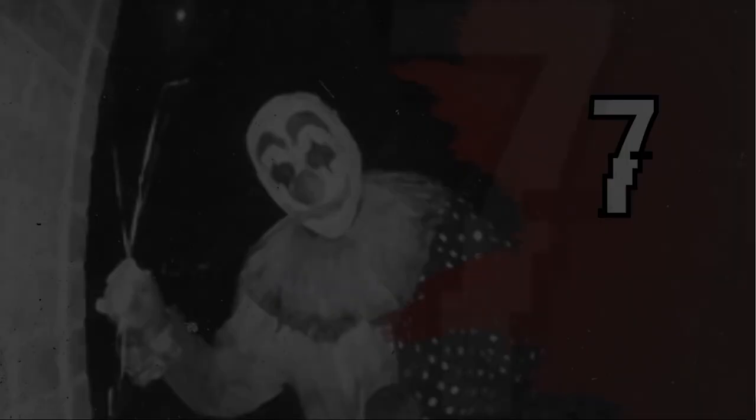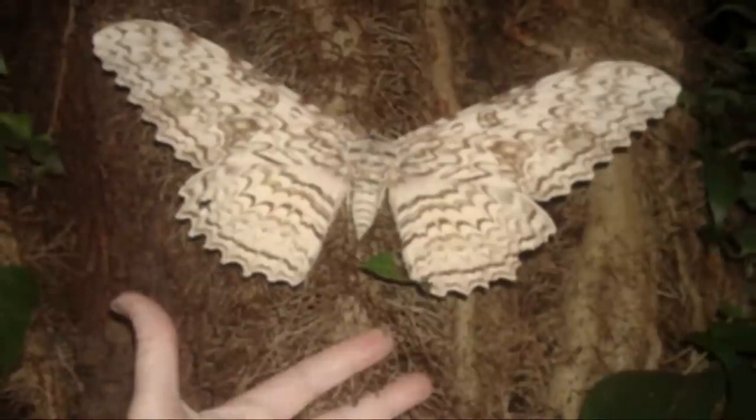Coming in hot at number 7 on this list we have the White Witch Moth. It is much a competitor for the title of largest insect — this may be true by the measure of its wingspan. A Brazilian specimen with a wingspan of almost 30 cm appears to hold the record.